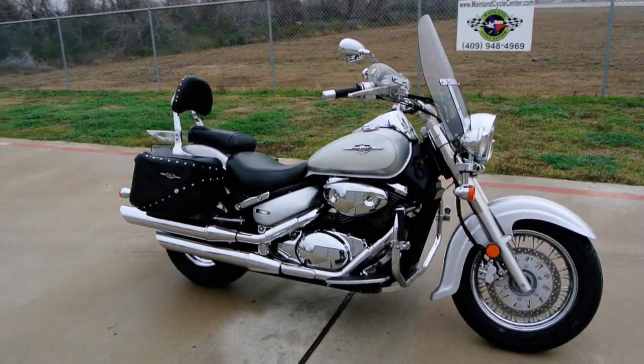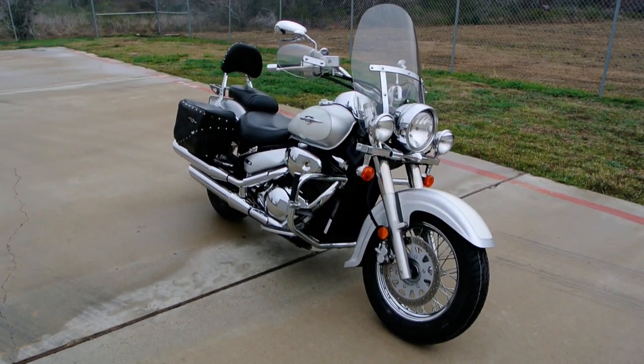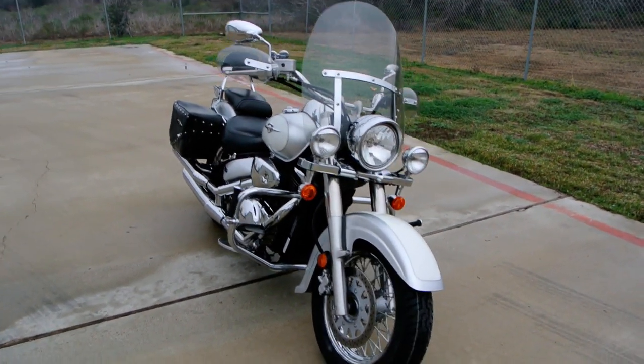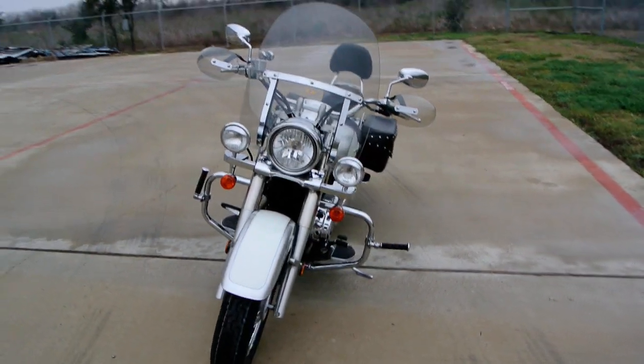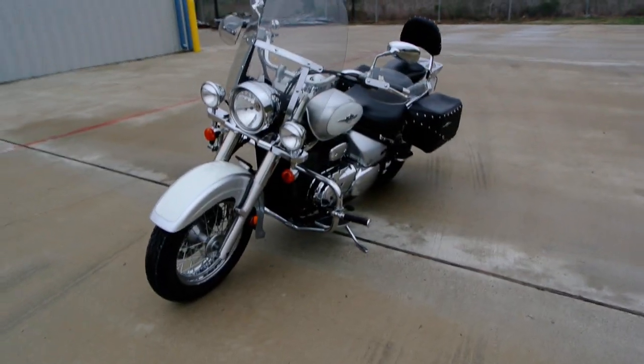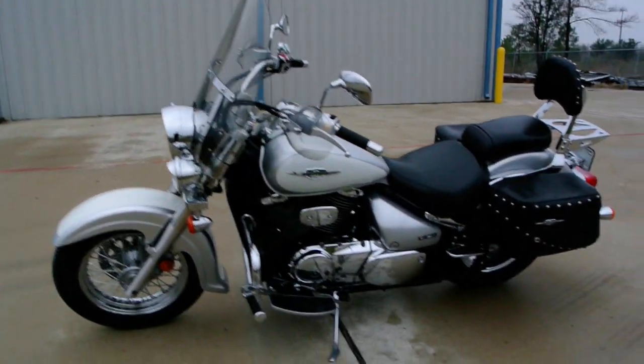This is an 800cc bike. The C50 is 50 cubic inches, about 800cc's. These are fuel injected. This bike's shaft drive, liquid cooled. It's a V-twin engine.